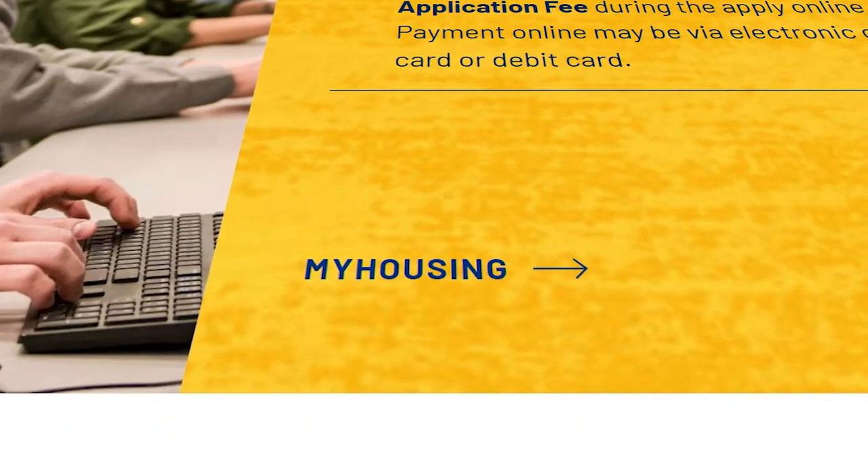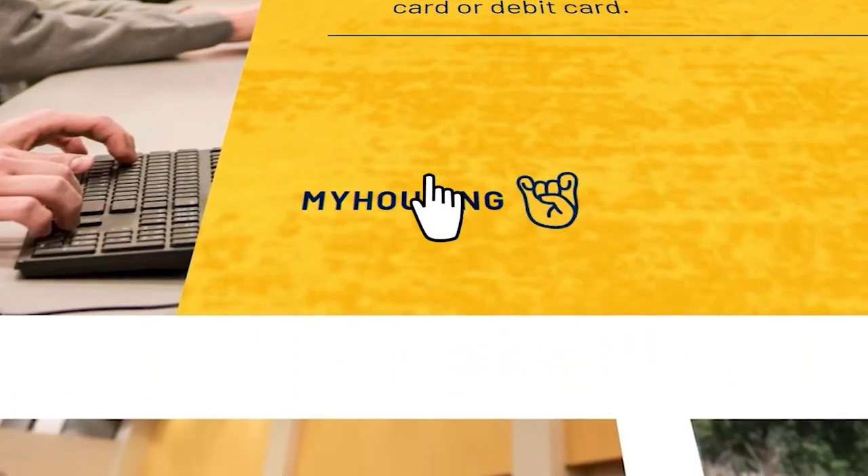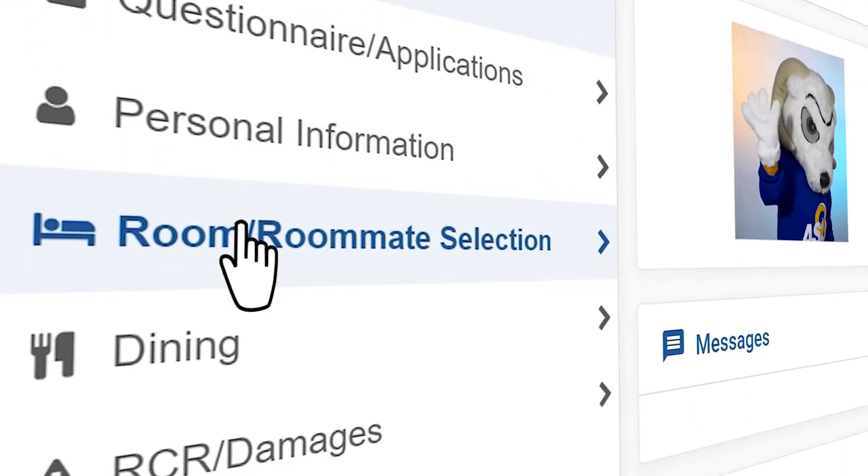So you might be wondering, how do I apply to live in Texan Hall and choose a roommate? This is all done through our application process. This is where you tell us your hall preference and who you would like to room with. This is also where you would tell us if you want to join a Living Learning Community. Applications open on October 1st for the following academic year, so be on the lookout for that. Be sure to apply early because room assignments are made in order of application date.